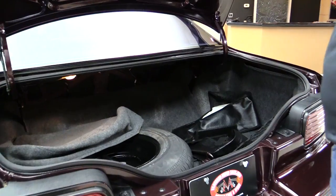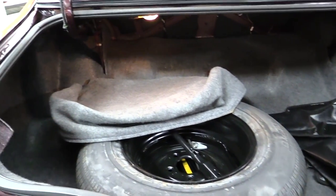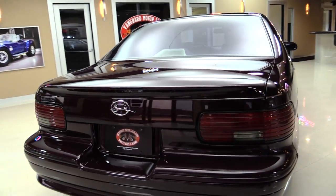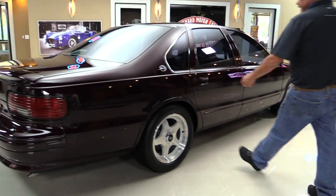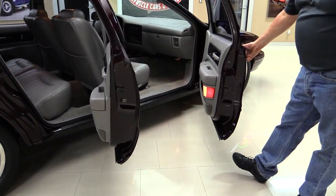Look inside that trunk — beautiful. Got the spare tire in there, all nice and clean. Look down the side of it: straight as an arrow, no scratches, nicks, door dings, nothing. Look at these doors — they're beautiful.